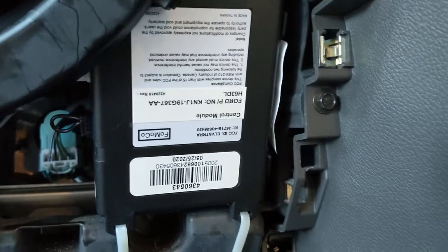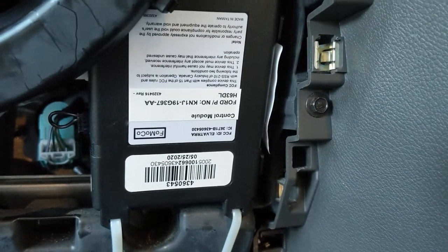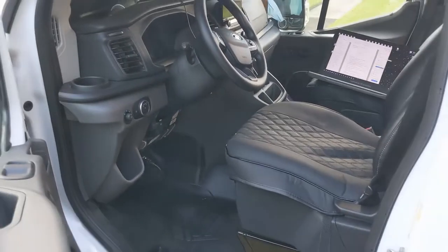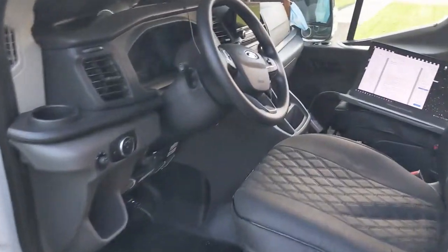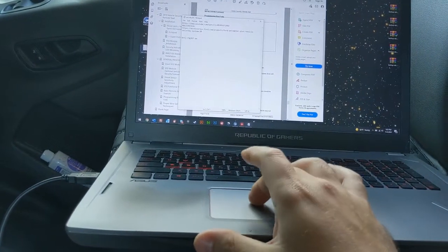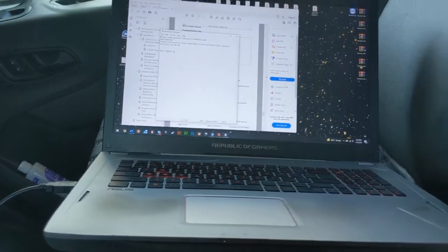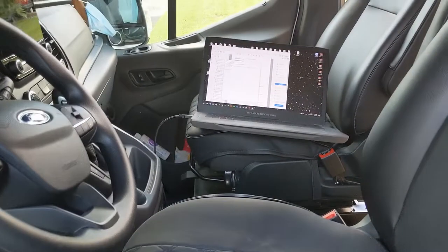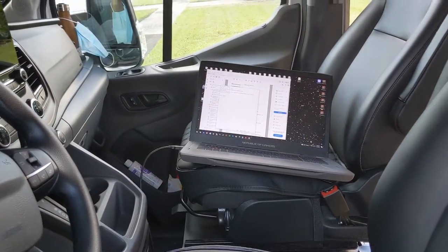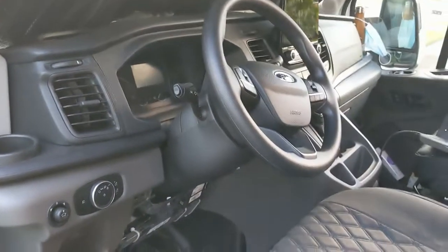Let me give you some part numbers. I'll put them in the description. The part number on my unit is KN1J19G367AA — that's a Perimeter Plus going under a different model number. The other model number for the Perimeter Plus advertised online, which is the exact same unit, is KN1J19A361A. You might have a couple of different model numbers for different Ford vehicles, but everybody says I don't have this — well, it's there.